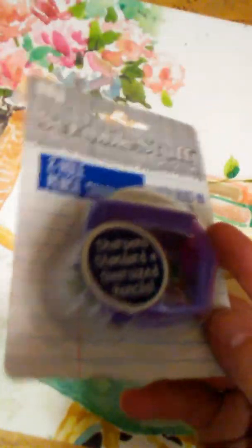Then I got this Scribble stuff — it's a two-hole pencil sharpener with a built-in eraser. I thought that would be good on my desk for crafting. For a buck I thought it was stinking cute.